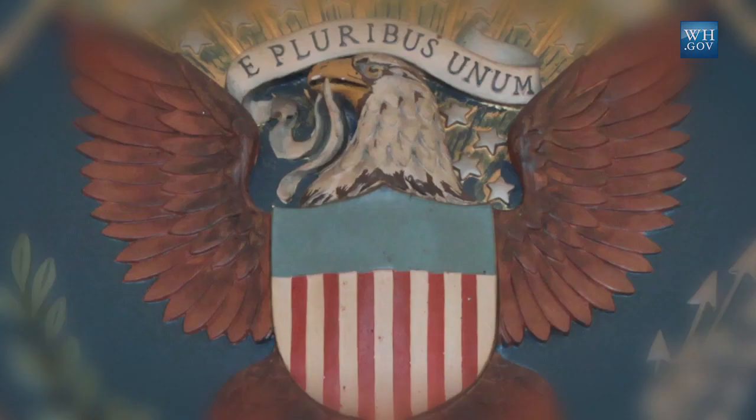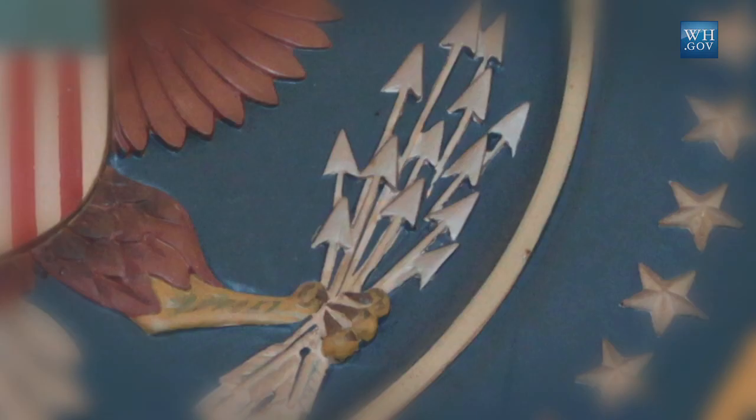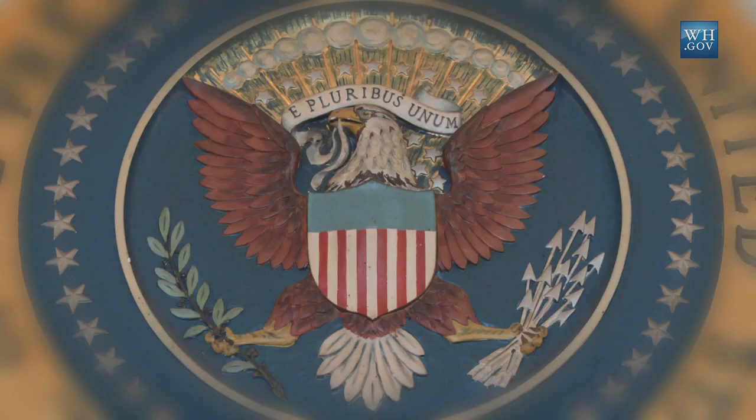The eagle was changed at that time to not face the arrows that represented war, but to face the olive branches in the opposite talon of the eagle, which represents peace — at a time when they were creating the Defense Department to replace the former War Department and Navy Departments as official cabinet offices.